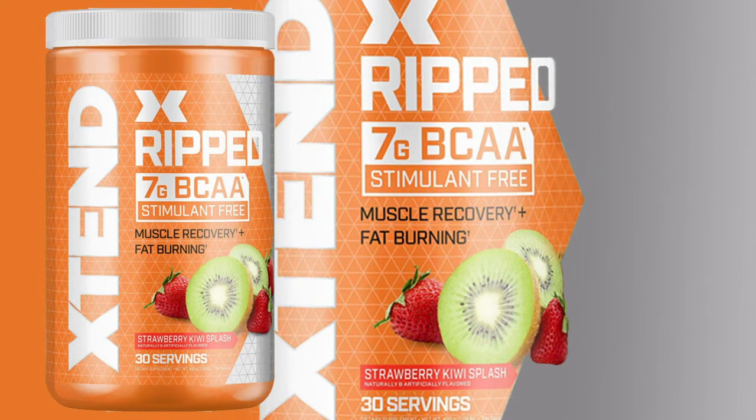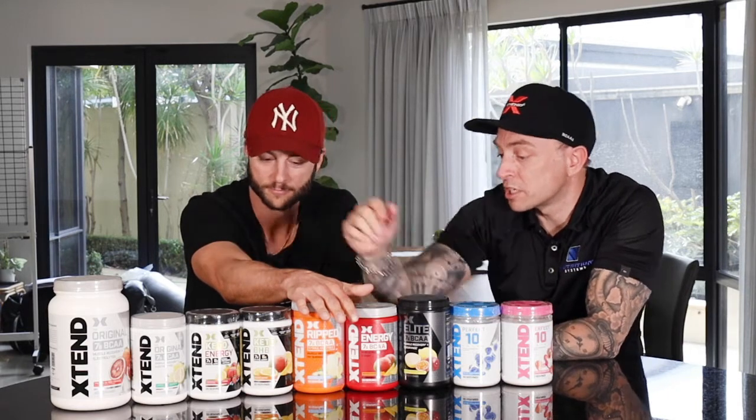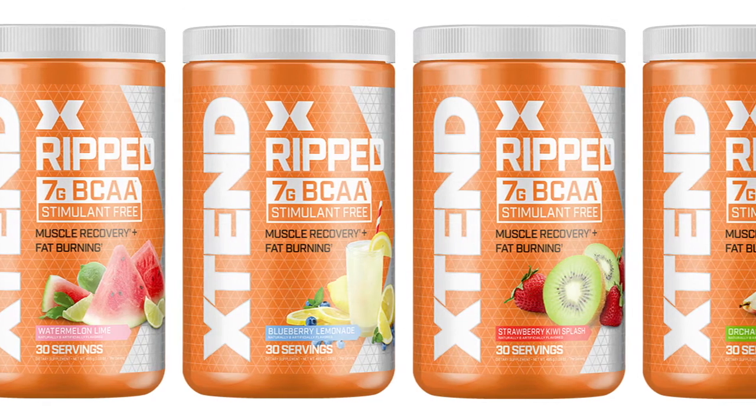They changed the packaging on Xtend Ripped — now looks a little bit taller and skinnier. What they've added over and above the original Xtend is L-carnitine, which helps with metabolization of fats and transporting fat into the mitochondria. They've also added Capsimax — like capsicum or peppers — which will speed up metabolic rate and raise body temperature, burning calories. So Xtend Ripped is the original Xtend with the addition of fat burning properties. If fat burning is your goal, switch from the regular to this. No caffeine in this one.